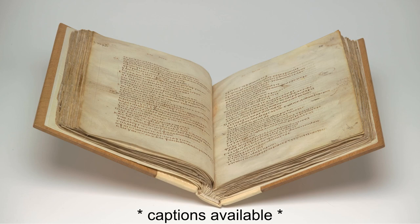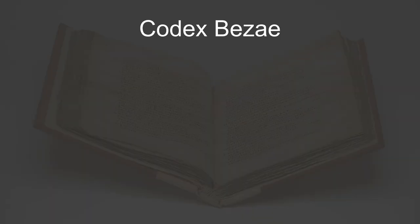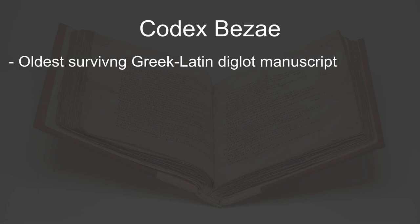Hello scholars, welcome to today's manuscript spotlight. Today we'll be looking at Codex Bezae, which is different from the other manuscripts I've examined so far on this channel for several reasons. Most notably, this manuscript is the oldest extant example of an already rare type of manuscript — a Greek-Latin diglot, meaning that the text is recorded in both Greek and Latin.